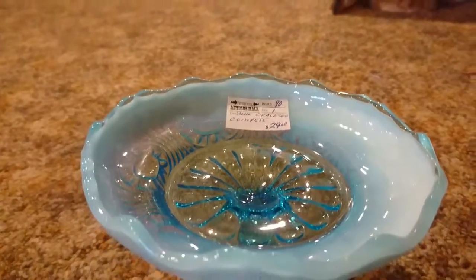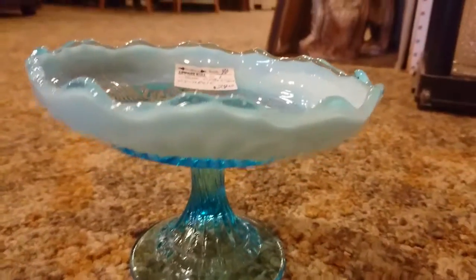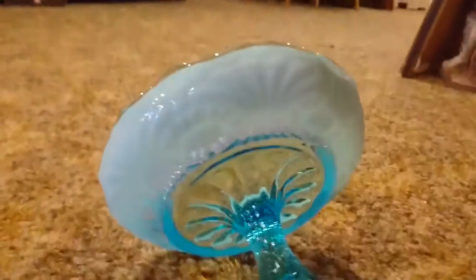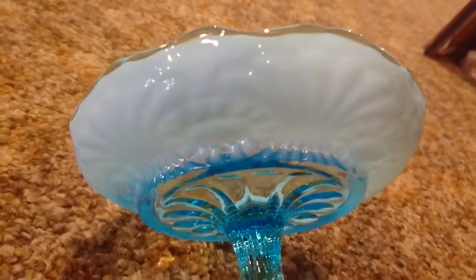It's a compote, it is marked at $29. It would look good for all different things — for treats. I even have some of these in my bathrooms for soaps.